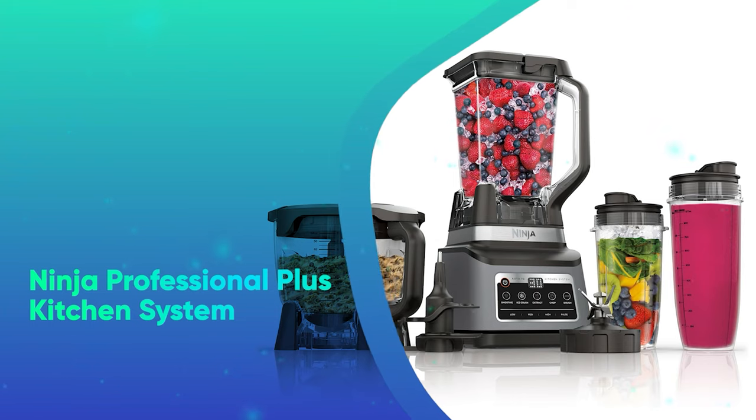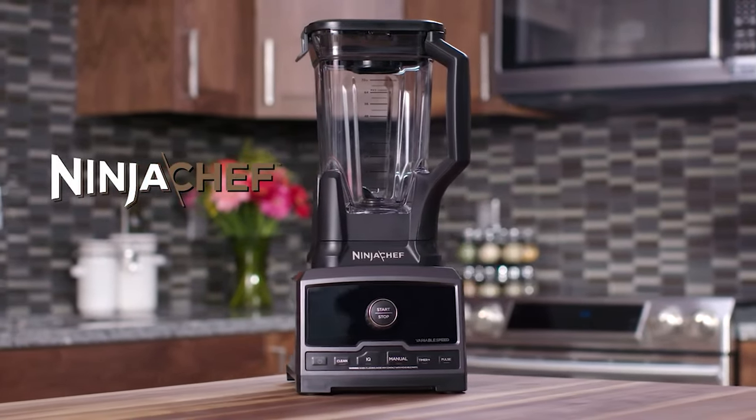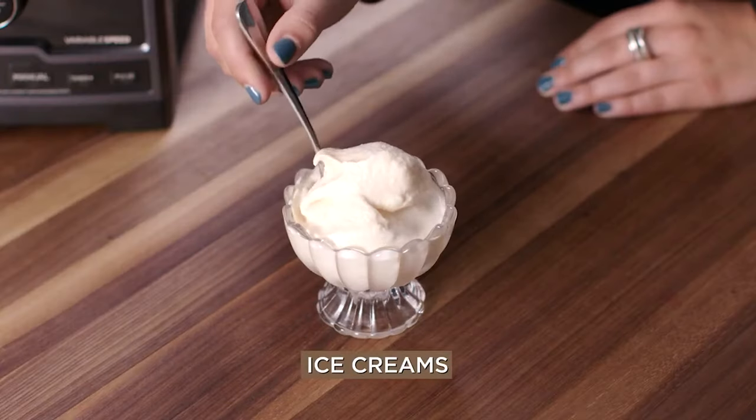The Ninja Professional Plus Kitchen System. A good blender can go a long way when it comes to kitchen prep and recipes. Gift your favorite home chef a kitchen upgrade with this Ninja system, which you can score now for under $150.